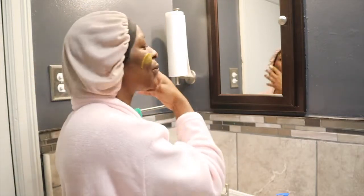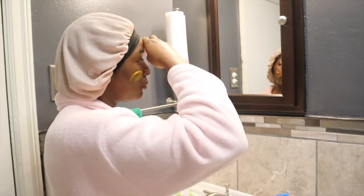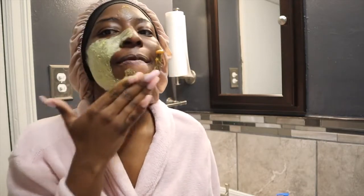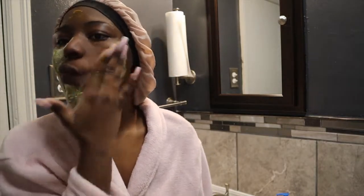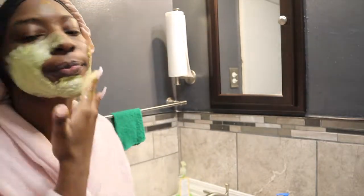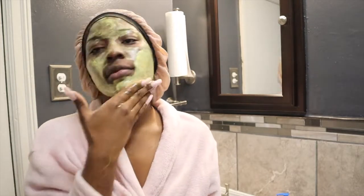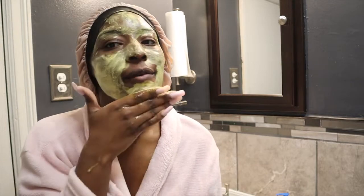I'm using my knuckle because I don't want to mess my nails up too bad. You just rub it in like this — it doesn't take much. If it starts to dry you can also add a little water. It also says on the jar to watch your eyebrows, but I've never had a problem with staining there. You just want to work it in really well until you don't feel those little sugar granules anymore.